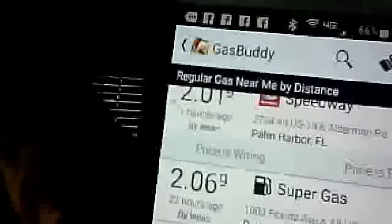I have AllStays, which starts off with a map of Florida showing all the places you can stay — that costs $9.99. It also shows you gas stations, rest stops, Walmarts, restaurants, everything. That's allstays.com. I also have GasBuddy, which tells me the cheapest gas wherever I'm at. Right now the cheapest gas near me is $2.01 around the corner, and $1.99 in Palm Harbor. Gas is cheap right now, which I appreciate.